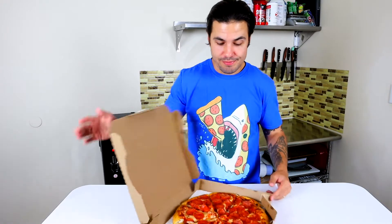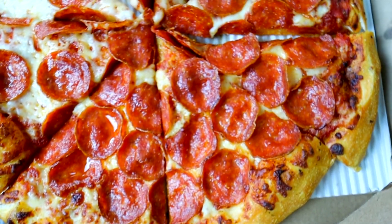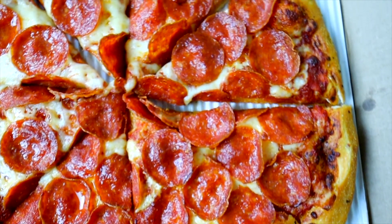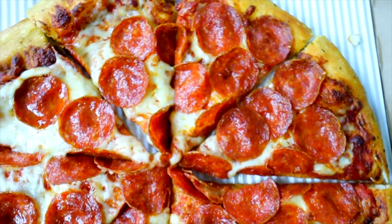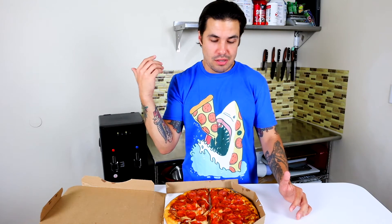First up is Pizza Hut — let's see how it goes. It's a pretty good looking pie. What makes chain pizzerias isn't that they look like fresh great-tasting pies you'd see at slice shops or your local pizzeria. It's the speed of service and the quality for the value. First bite.